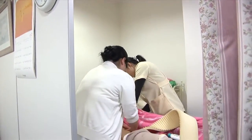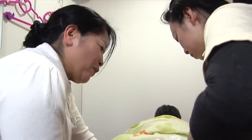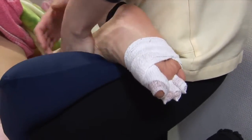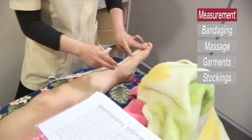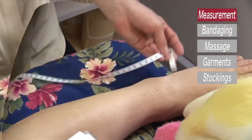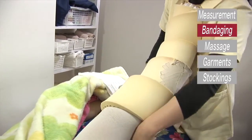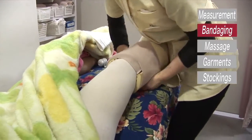Preoperative combined decongestive physiotherapy in this method is very important because it makes it easier for microsurgeons to find the lymphatic vessels during surgery. The subcutaneous tissue reduces its volume and gets soft by the physiotherapy. We always measure the circumferences of the affected limb and check the effectiveness of the physiotherapy. Beginning with temporal bandaging with soft materials and adding another bandaging with short-stretched bandage, this multi-layered bandaging reduces the volume of the affected limb effectively.